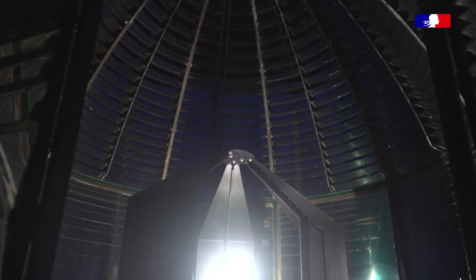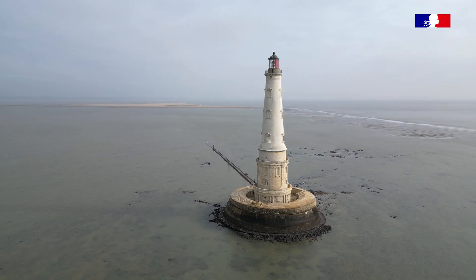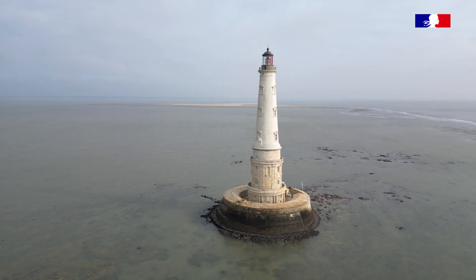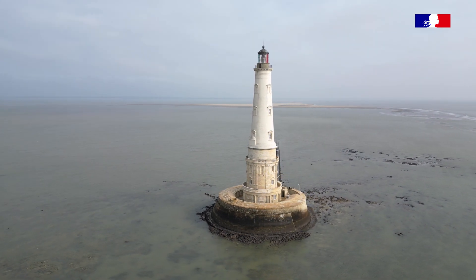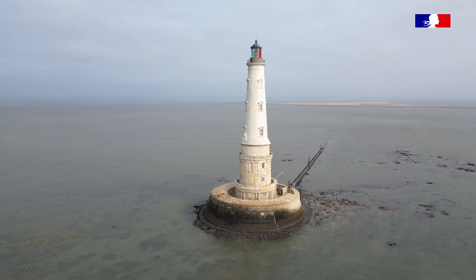On voit l'extraordinaire réussite de l'invention de Fresnel. C'est le début de la révolution des phares. Pour la première fois au monde, un phare moderne est allumé — c'est-à-dire qu'il allie la taille, la hauteur et la puissance d'un phare. Et ce modèle-là va être utilisé dans le monde entier.